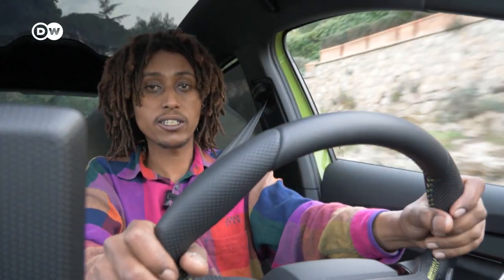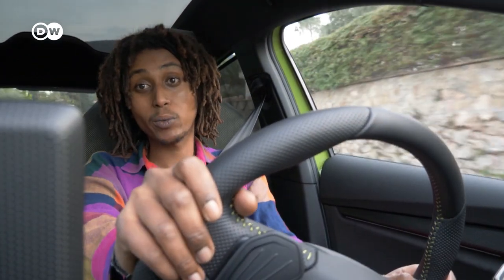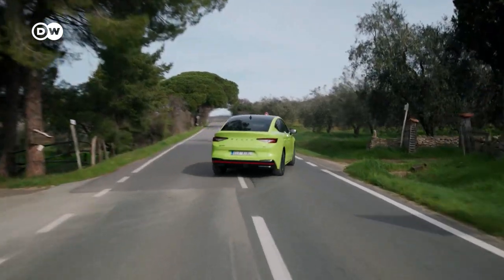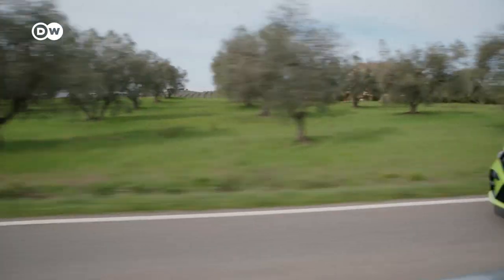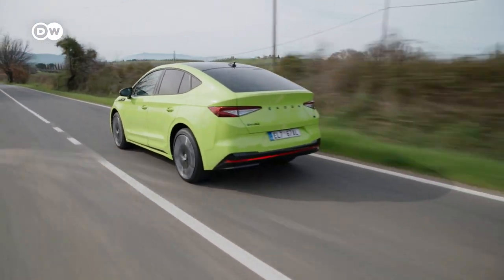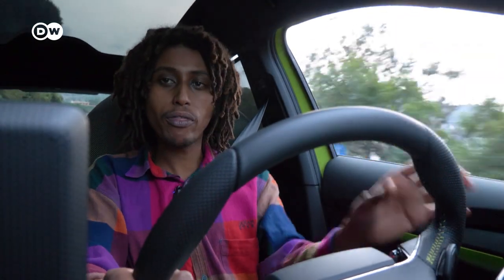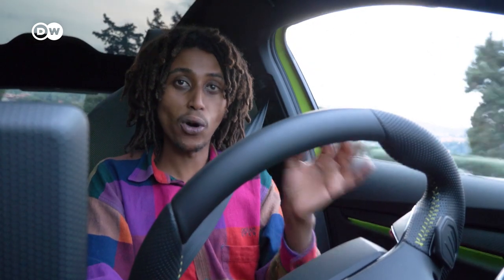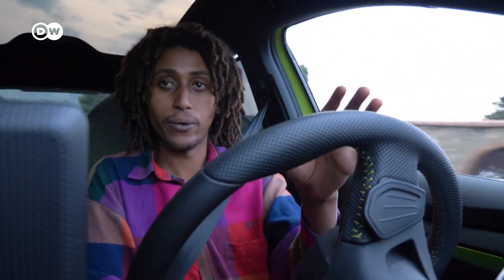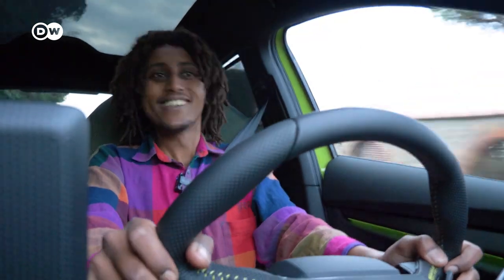6.5 seconds from 0 to 100 and 180 kilometers top speed — not the most impressive numbers, but not bad either. The Skoda Enyaq Coupé RS iV is powered by electric motors on the front and rear axles, which together produce 220 kilowatts of power. On a twisty road here in Italy, the car is really a lot of fun, because when you hit the accelerator you get instant power and instant torque, which a combustion engine will never give you.